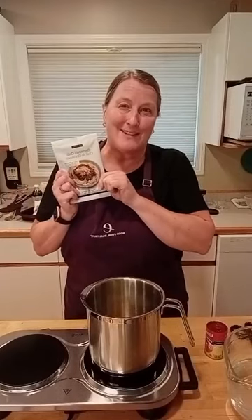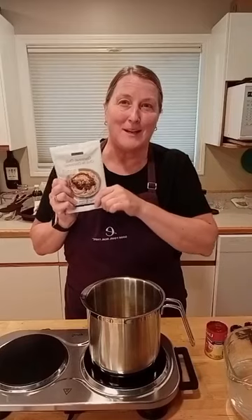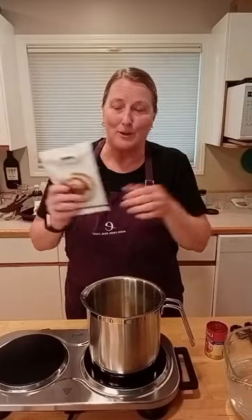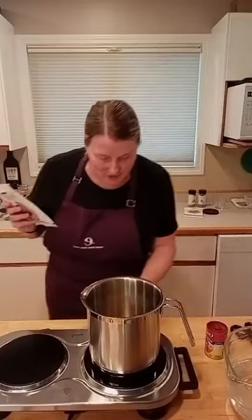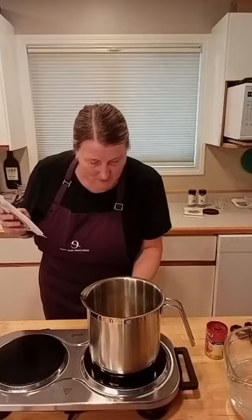I'm going to actually serve it tomorrow on steamed zucchini noodles — spiralized zucchini noodles instead of pasta — again, for a gluten-free option. So simple, simple recipe. I'm going to turn my little stove on here.